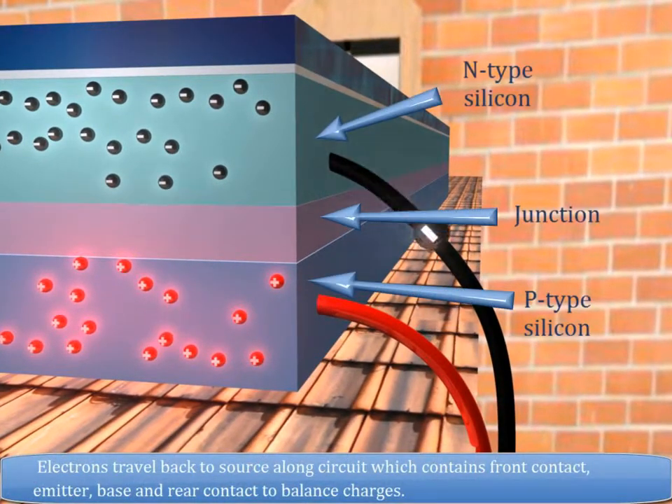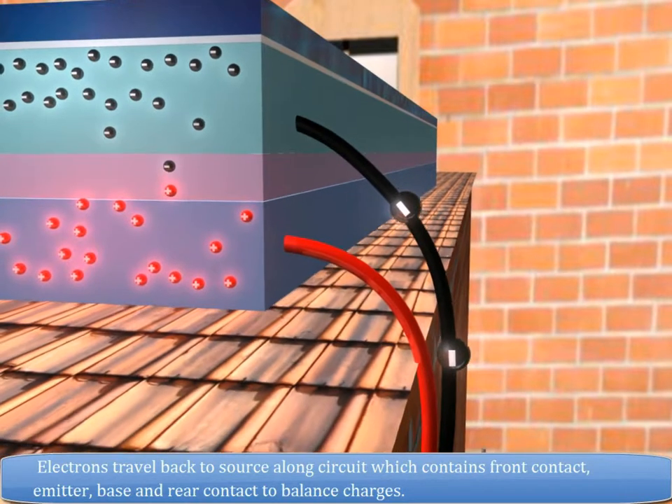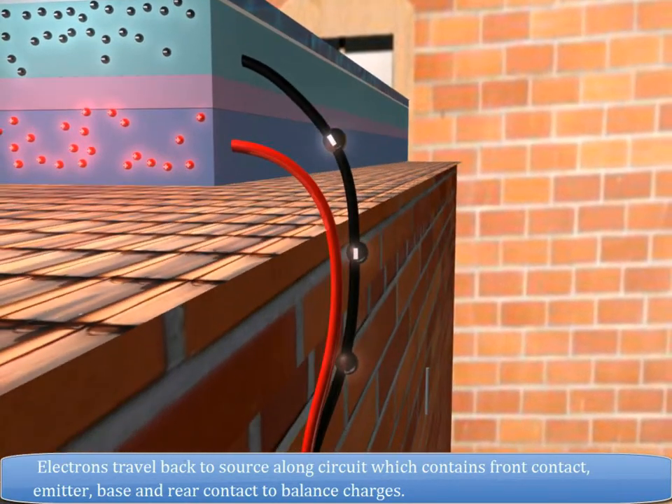Electrons travel back to the source along a circuit which contains a front contact, emitter, base, and rear contact to balance charges.